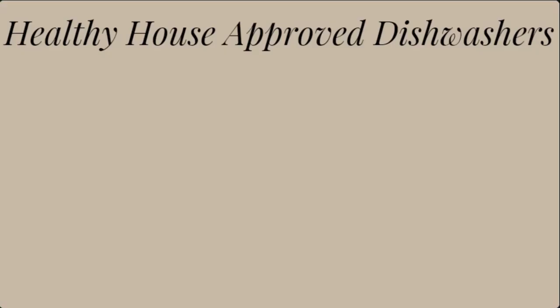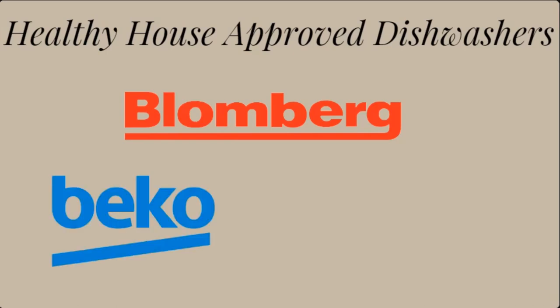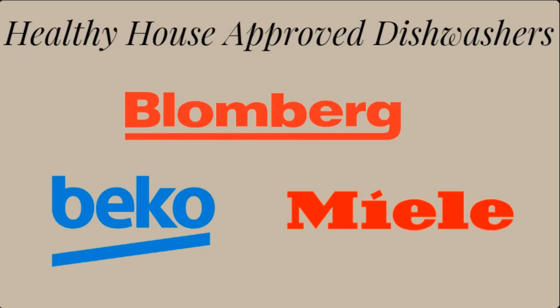Here are some of my Healthy House approved dishwashers, going by brands. Blomberg is an ROHS-certified company doing all their manufacturing in Germany — their dishwashers have stainless steel tubs and nylon racks. Beko is also manufactured in Europe and shares the same parent company as Blomberg; they utilize ionization to remove odors and also contain the stainless steel tub and nylon rack components. And finally, Miele does have the Prop 65 warning, but they have confirmed that all the materials that are potentially toxic are fully enclosed and encapsulated, meaning there will be no off-gassing. They are also manufactured in Germany and have a stainless steel tub and nylon racks.